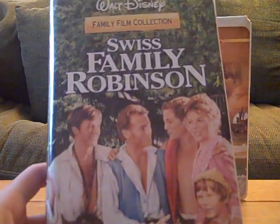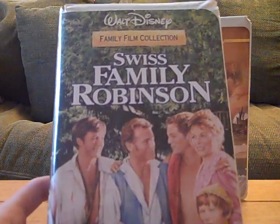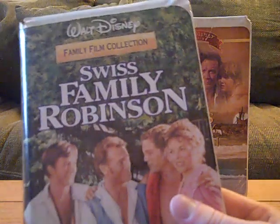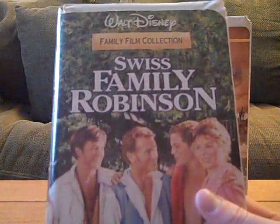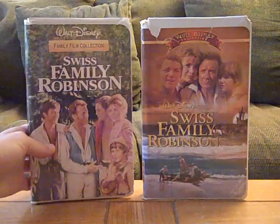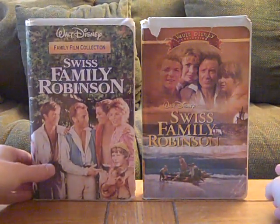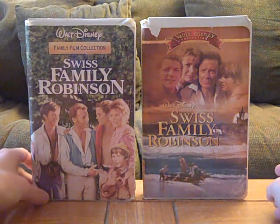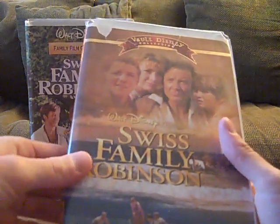I don't know if Aubrey has this tape or not, but Aubrey, if you either have this tape or do not, please let me know and I'll understand. Anyways, I don't know who else has this tape and I don't know the previews on it because I haven't put this tape in yet.